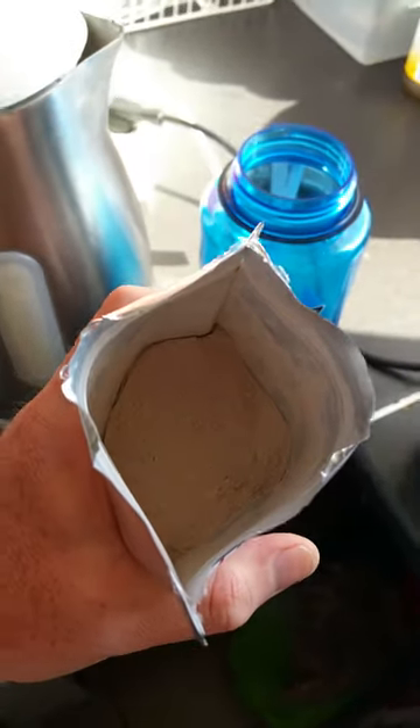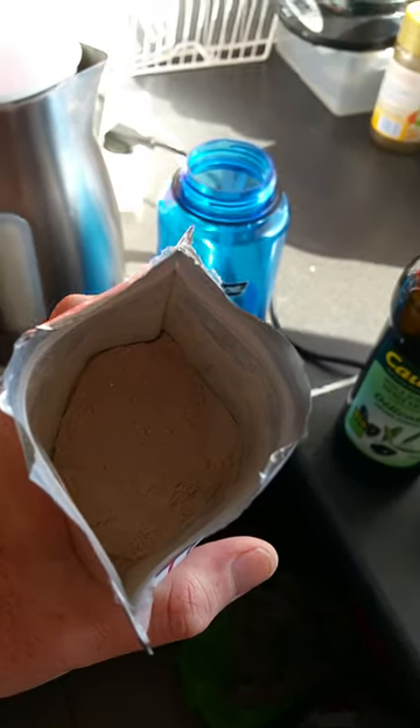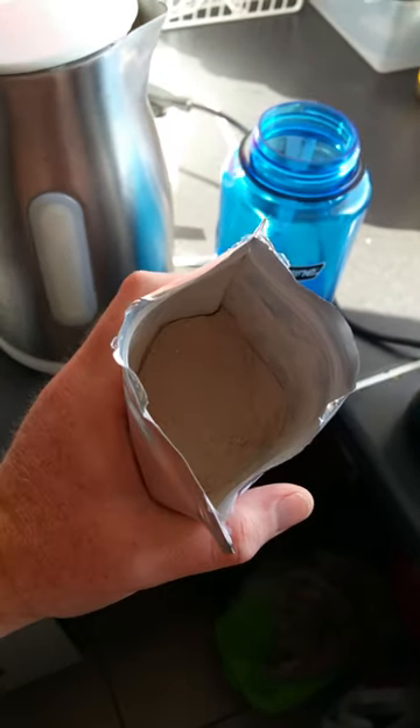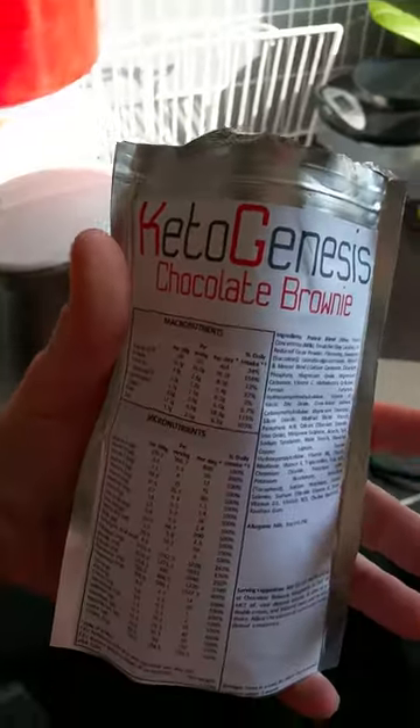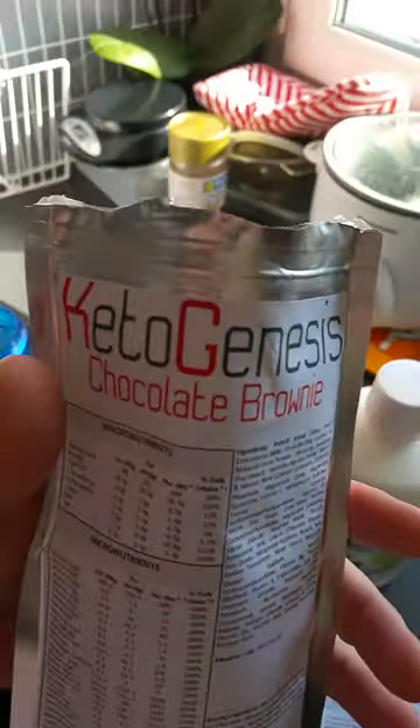Yesterday I tested banana toffee and the first day I tested white raspberry, and both of them were very good. So I guess this one will be very tasty also for the whole day.